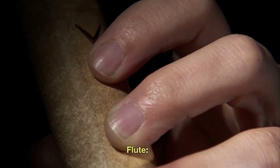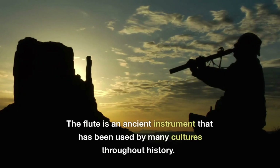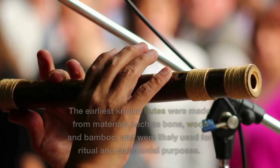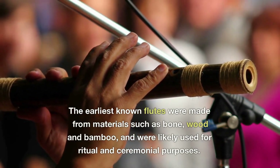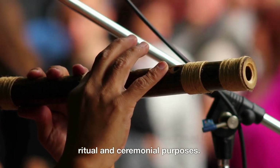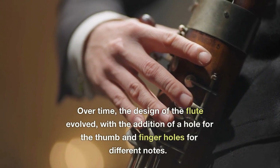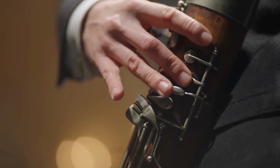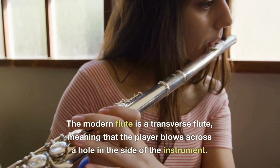The flute is an ancient instrument that has been used by many cultures throughout history. The earliest known flutes were made from materials such as bone, wood, and bamboo, and were likely used for ritual and ceremonial purposes. Over time the design of the flute evolved with the addition of a hole for the thumb and finger holes for different notes. The modern flute is a transverse flute, meaning that the player blows across a hole in the side of the instrument.